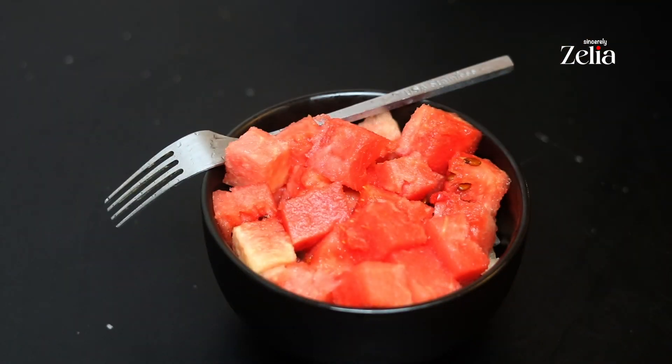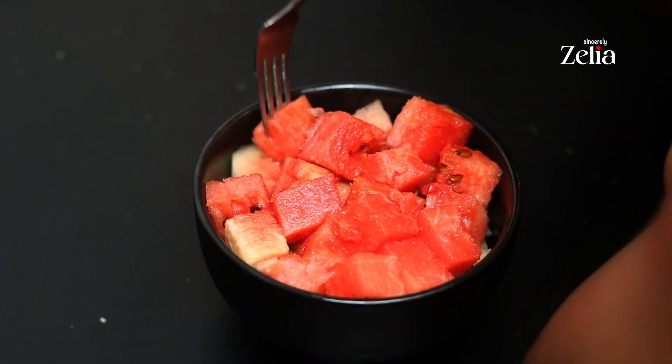To round up my food day, I'm having a bowl of chopped watermelon. Thanks for watching, bye!